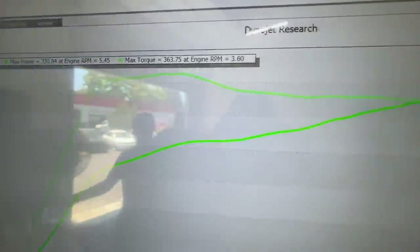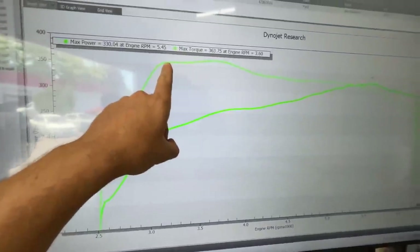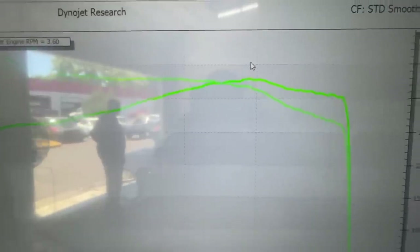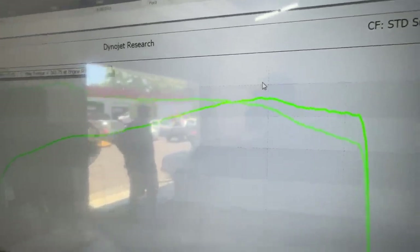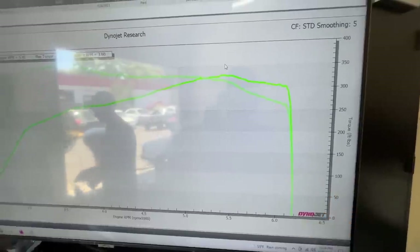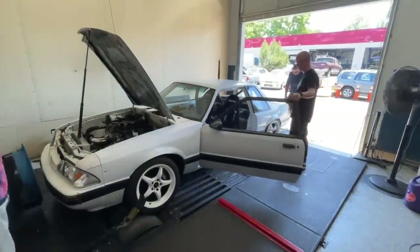This is where we're leaving today: 330 horsepower and 363 foot-pounds of torque, controlling boost. We're only at 20 psi up top and we're losing the ability to adjust the exhaust cam. We're easily going over 350, and we still have another four pounds of boost available. It's 116 degrees in here right now. At normal operating temperatures, I think the goal of 360 or 370 horsepower is easily obtainable.